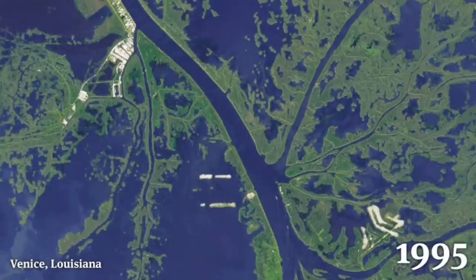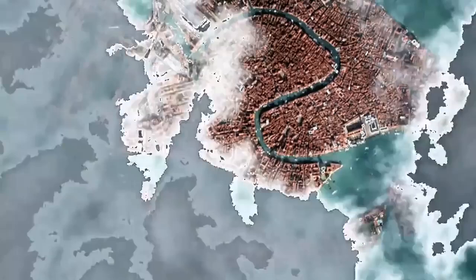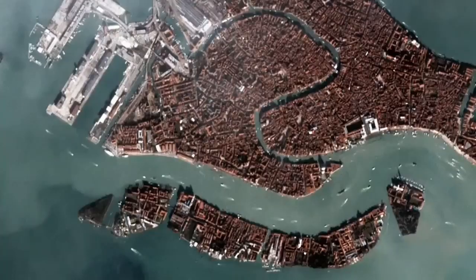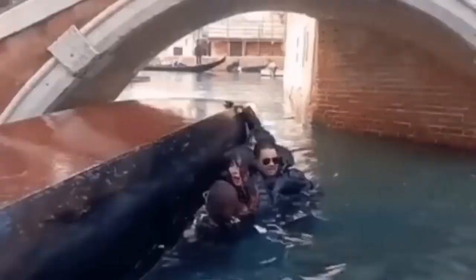Like Venice in Italy, which is sinking practically — different setting of course. There it's the sediments and the sea also rising. Venice is like that: the ground sinking, water rising. And this can be a tourist attraction.